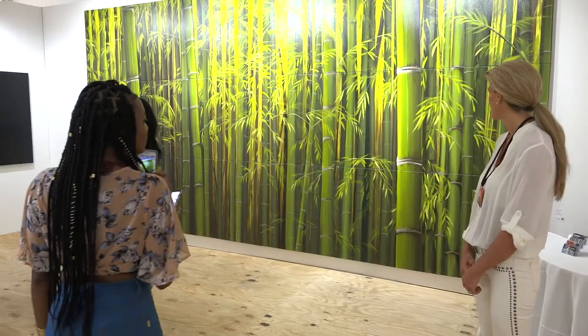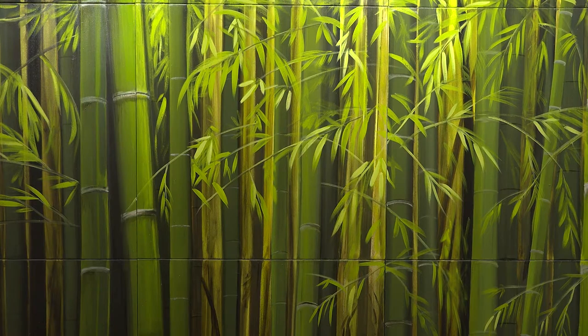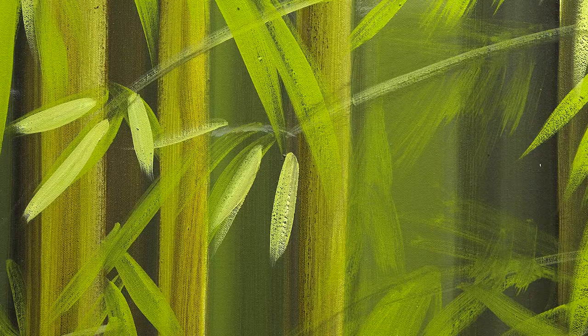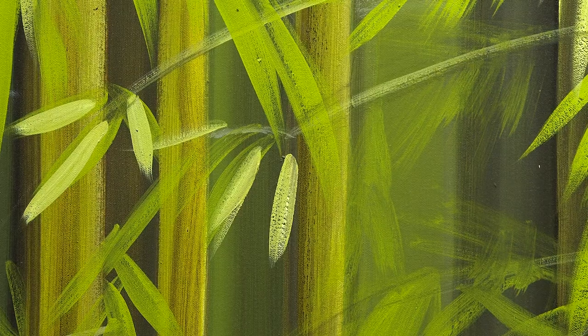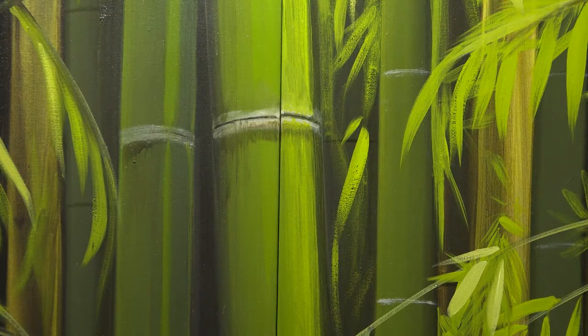The 18-foot by 9-foot canvas, constructed of 18 stretched canvases, is called the Bamboo Network. Bamboo Network is a legacy painting — it is the third out of four that I've painted at this scale. The sculptor in me loves to create an environment that you can feel like you can walk right into and become a part of and be surrounded by.